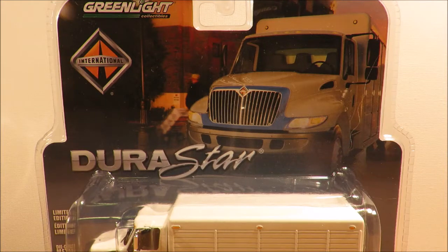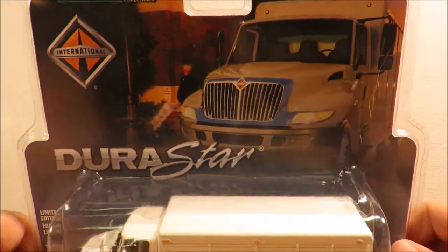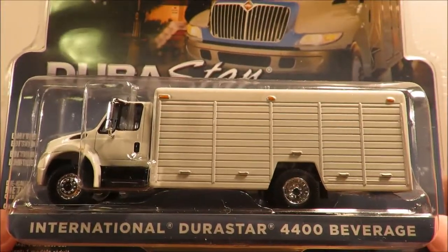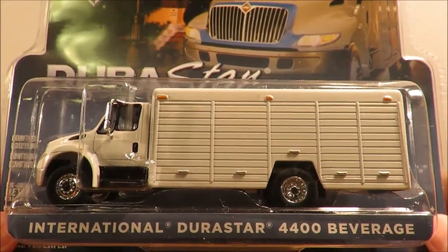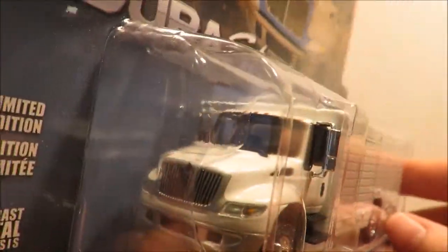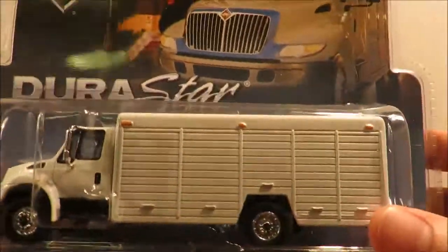Hey YouTube, Fireflash here coming at you with a green light haul video. I've got these green lights in from Japan with my transformer order — they had a little bit of a sale on, so I picked up a couple of items I was interested in. First up is this Durastar beverage truck, which I thought looked really nice. Good to have some trucks in the collection.